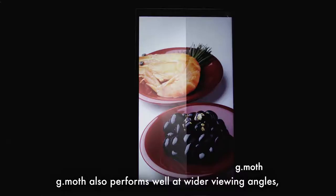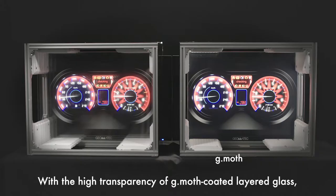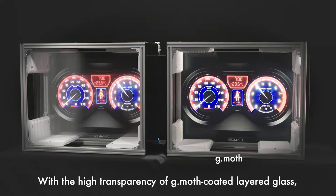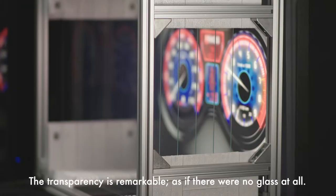G-Moth also performs well at wider viewing angles, superior to conventional anti-reflective film. With the high transparency of G-Moth-coated layered glass, viewing clarity is greatly improved where conventional layered glass would obscure displays. The transparency is remarkable, as if there were no glass at all.